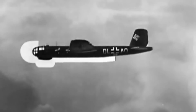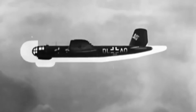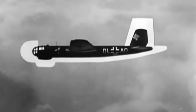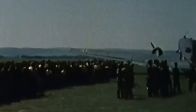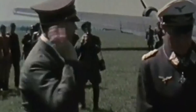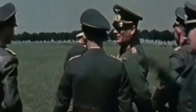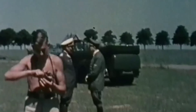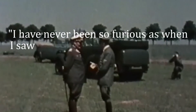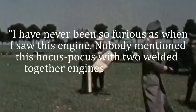On March 22, 1943, the Heinkel 177 A3 made its inaugural flight. Despite improvements to dependability, engine fires still occurred with alarming frequency, incurring the same reduction gearing coupling failures previously seen with the DB606. Earlier, in May of 1942, Hermann Göring, the commander of Germany's Luftwaffe forces, expressed his opinion about the Heinkel 177 and the DB606, saying: 'I have never been so furious as when I saw this engine. Nobody mentioned this hocus-pocus with two welded-together engines to me at all.'